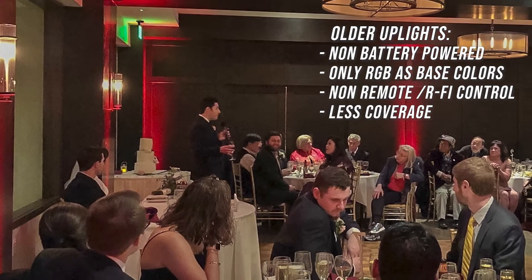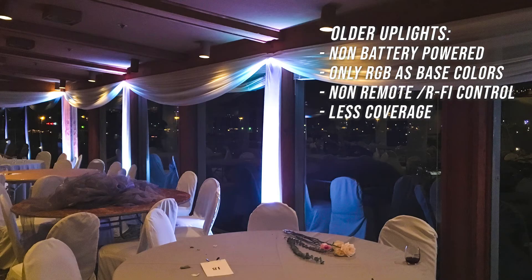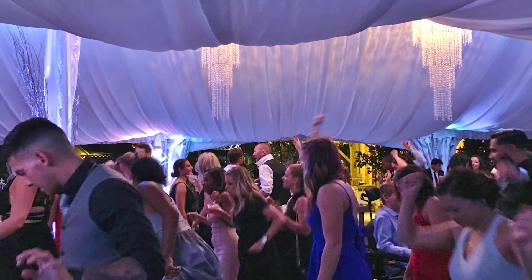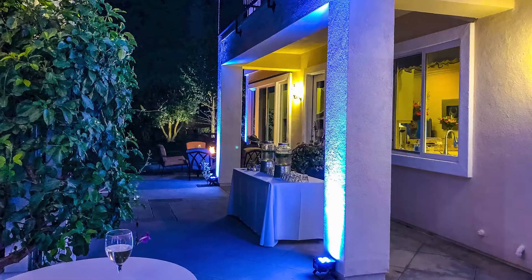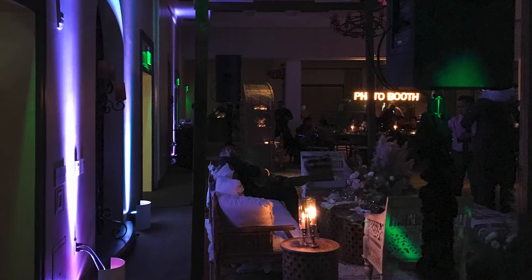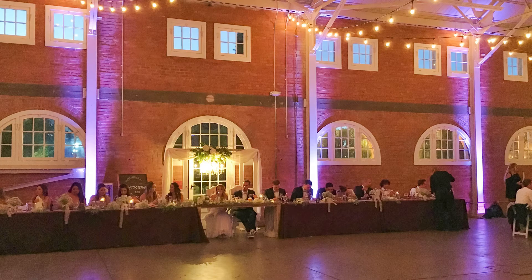Older style uplights only used RGB, which is red, green, and blue as their base, so they had troubles with colors like ambers and whites, as well as the pastels and off-white tones. The uplights that we use are also remote controlled, so we can change all the lights at the same time for different parts of the event — for example, one tone during the dinner, another tone during the toast, and often sound activated for the dancing.